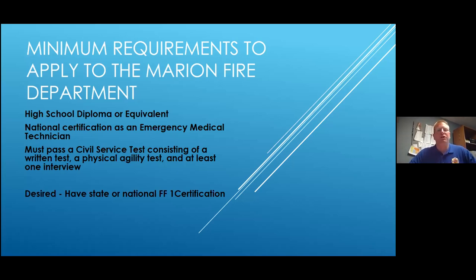One of the most common questions we get is what do you have to do to become a firefighter? A lot of people think it's an easy job to get, but it's actually pretty competitive. The minimum requirements just to apply are: a high school diploma or equivalent, and you have to be nationally certified as an emergency medical technician. There are three levels — basic EMT, which is a semester-long class at Kirkwood; advanced EMT; and paramedic, which is a two-year degree. Most of our people are paramedics, but to apply you need to be at least an EMT.